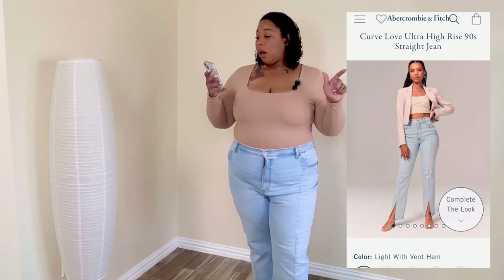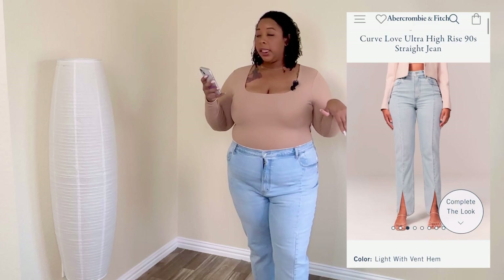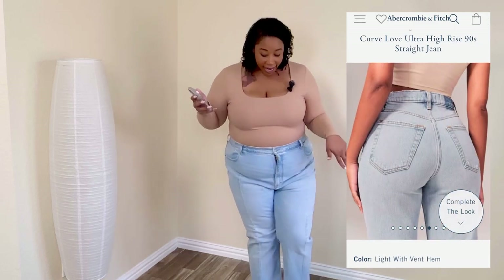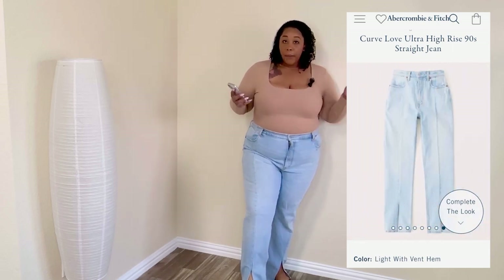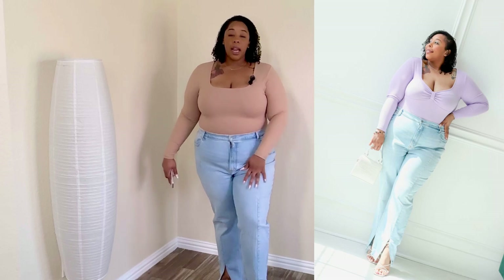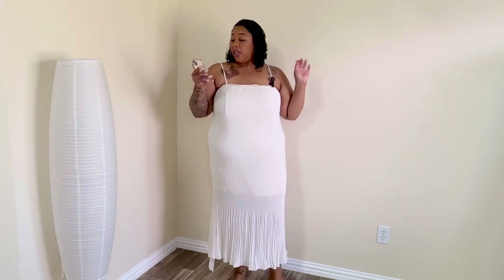And if you haven't seen these pants, I don't know where you've been — these are the Curve Love Ultra High Rise 90 Straight Jeans in the color Light with Vent Hem. They are so cute. I wore these in my photoshoot — check my Instagram. I love that they have the split at the bottom of the ankle. So cute with some heels — I wear them with strappy heels.